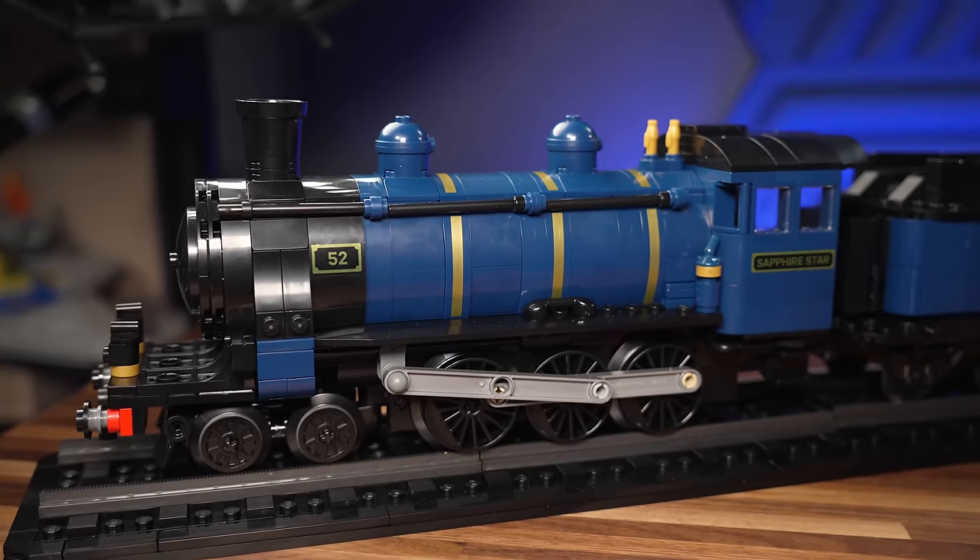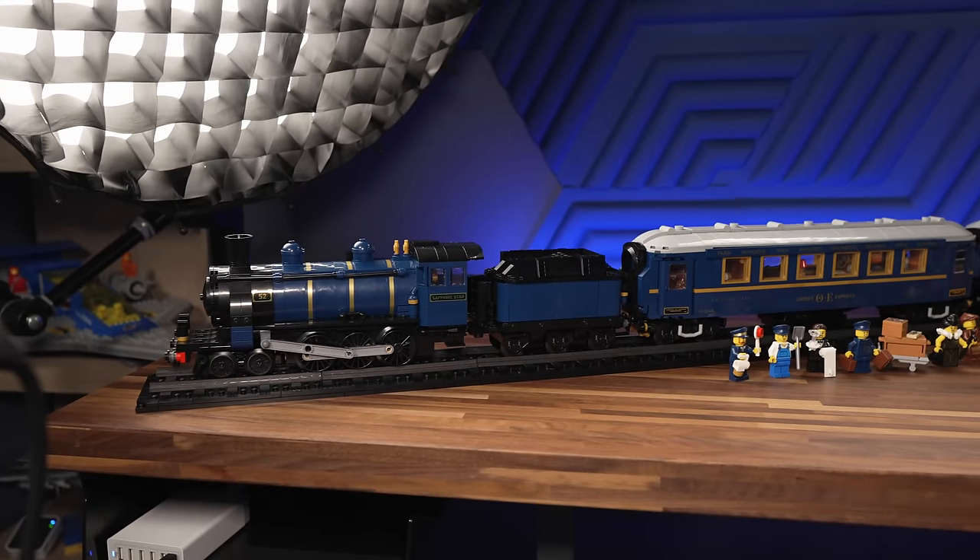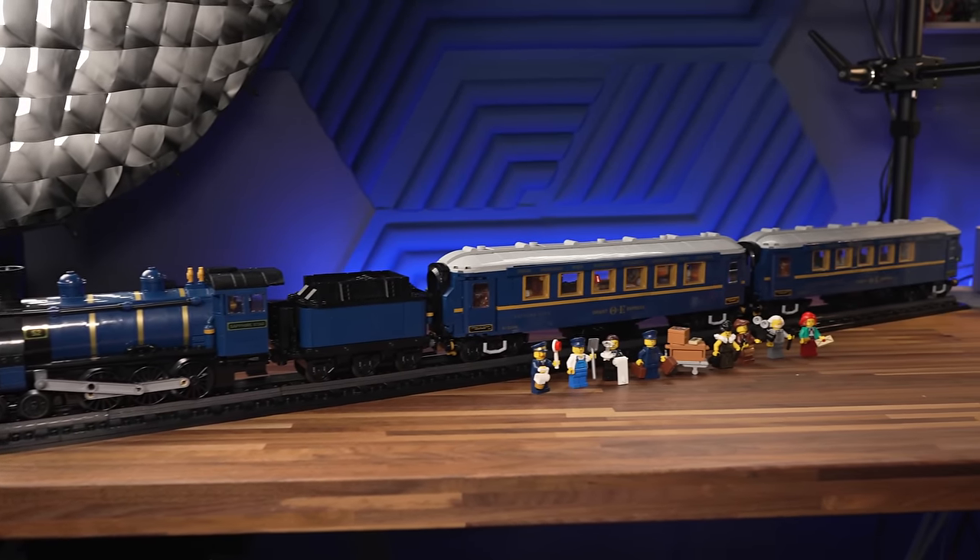This is the LEGO 21344 Orient Express that LEGO sent to us for review, and quite frankly, it almost doesn't fit on my pretty long desk.